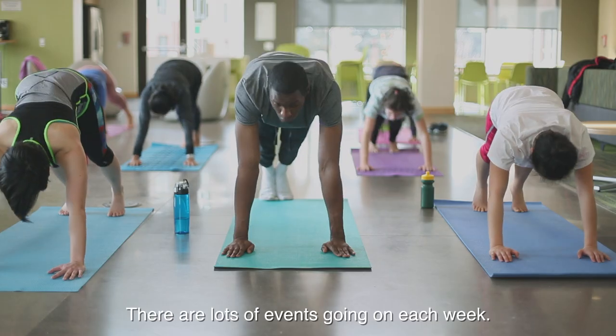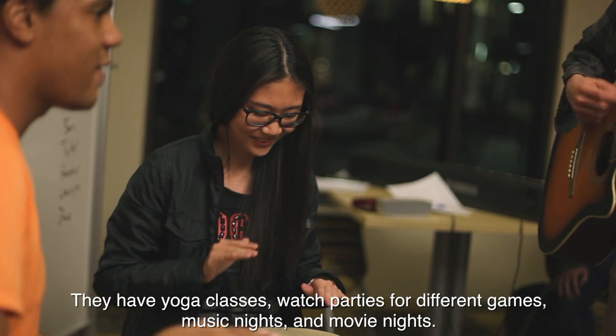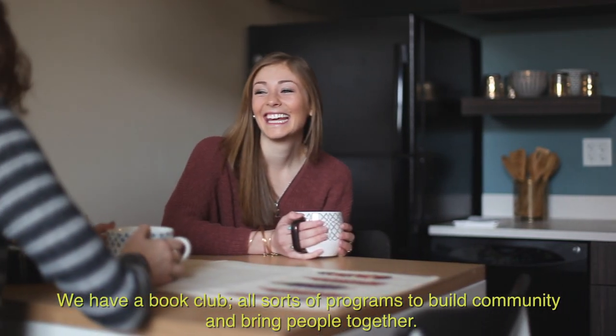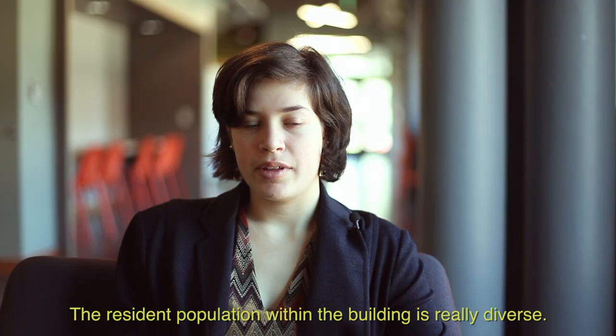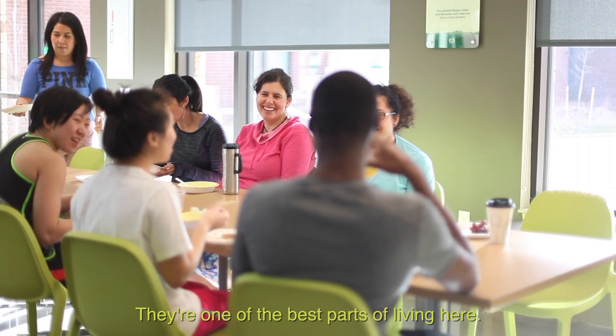There are lots of events going on each week. They have yoga classes, watch parties for different games, music nights and movie nights. We have a book club — all sorts of programs to build community and bring people together. The resident population within the building is really diverse. They're one of the best parts of living here.